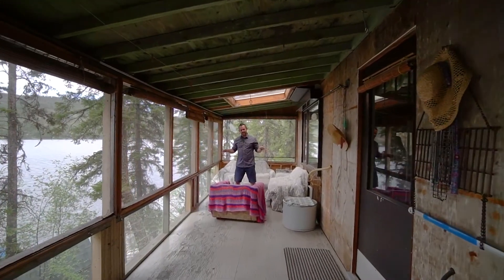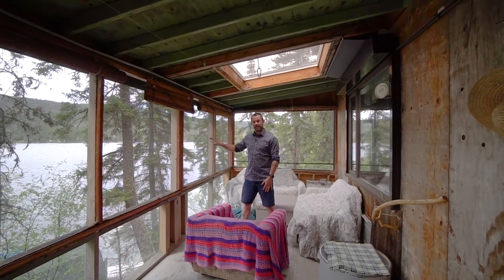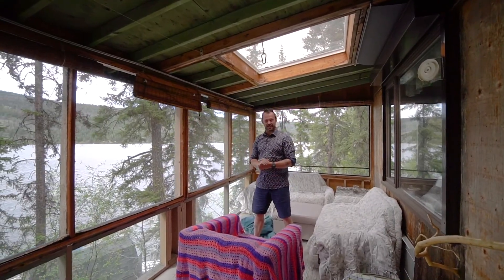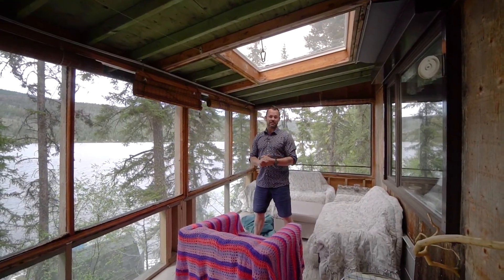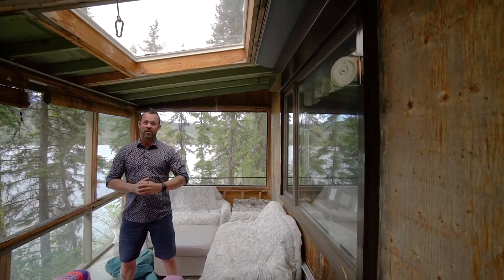I absolutely love this covered deck here. You've got two skylights for natural light to come in. The front is screened so you still get to take in the lake views and have fresh air, but you don't have to worry about insects. And if you're concerned about leaving this place when you're not here, every window has these security roll shutters.